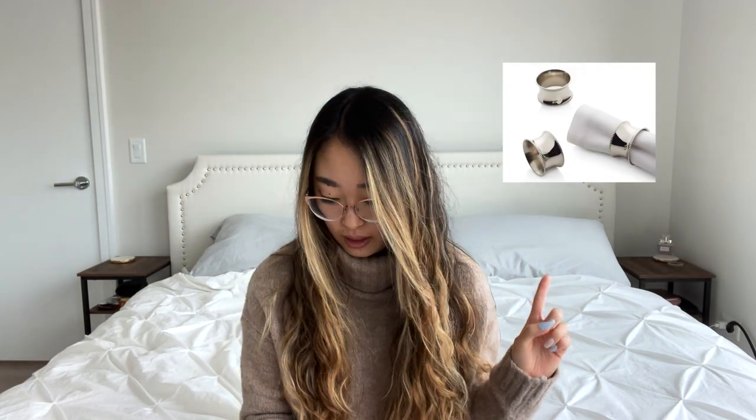We also received a glass pitcher from Crate and Barrel. I wanted to get that because when we have guests over it would be really nice for table setup. On top of that we got napkins and napkin rings from Crate and Barrel — the Emerson napkin ring and the Marion dark natural linen napkins. They're super nice and fancy. I wanted those for when we have guests over and I'm setting the table, so super excited to use those.